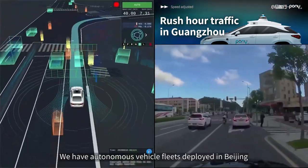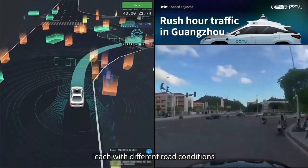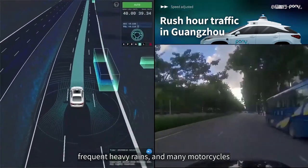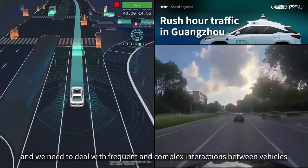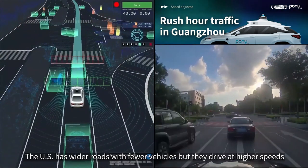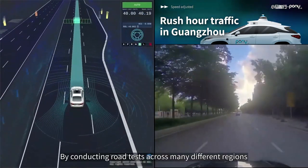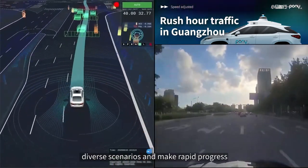We have autonomous vehicle fleets deployed in Beijing, Guangzhou, Shanghai, and three cities in California, each with different road conditions. Guangzhou has a humid climate, frequent heavy rains, and many motorcycles. Beijing has a high density of vehicles requiring frequent and complex vehicle interactions. The U.S. has wider roads with fewer vehicles but they drive at higher speeds, so the sensing distance needs to be longer. By conducting road tests across many different regions, we are able to train our autonomous system with rich, diverse scenarios and make rapid progress.